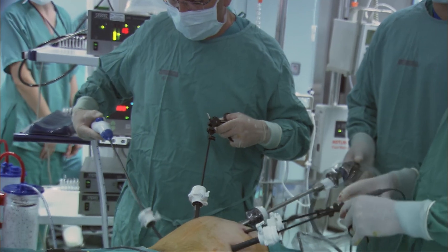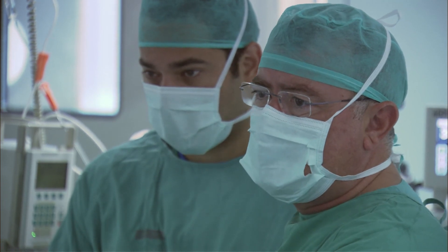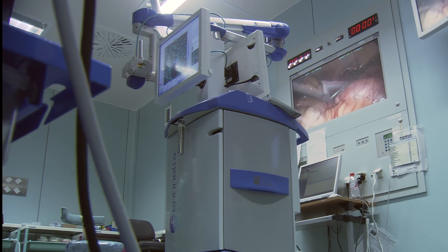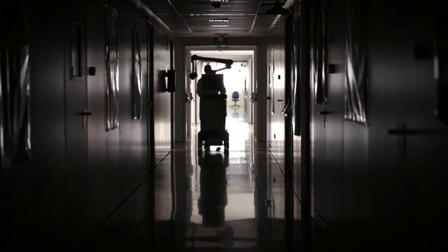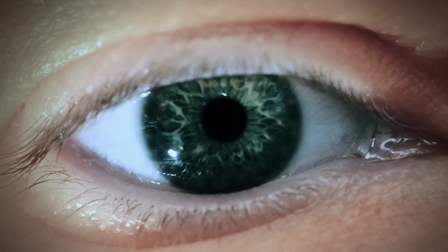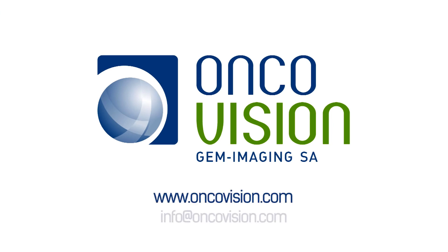Sentinella has revolutionized the protocols in many hospitals where different medical areas work together to improve the lives of patients. Sentinella — open your eyes to the future of radio-guided surgery.